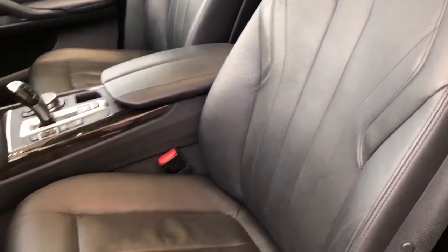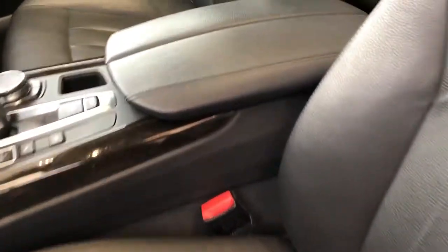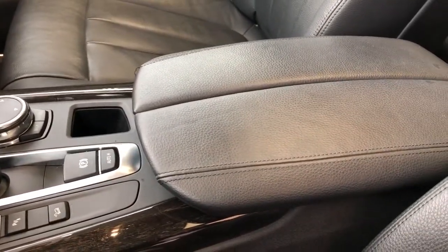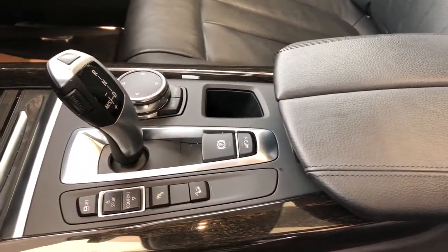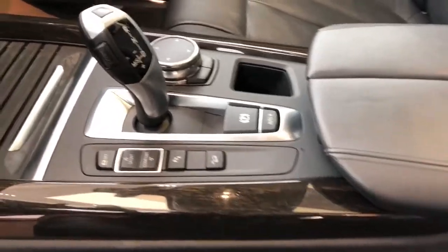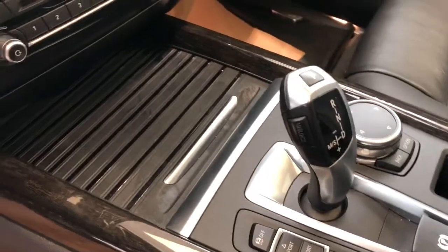Our front seats are featured in black leather and are heated seats. We also have our padded leather center console lid with dual opening, then we have our gear selection stalk, infotainment and drive mode controls, and two cup holders under our cover.